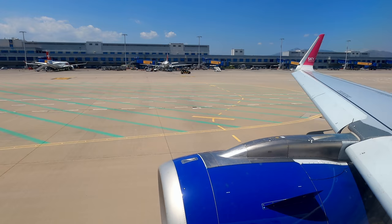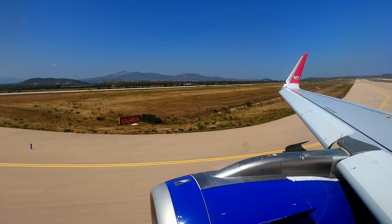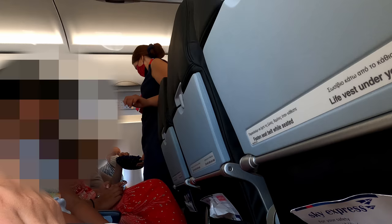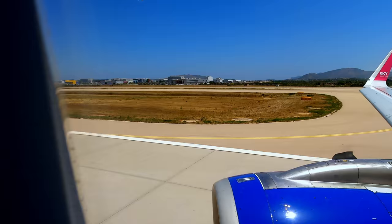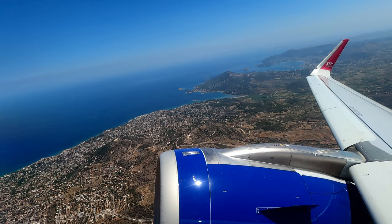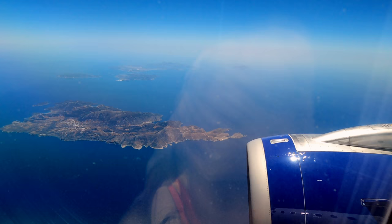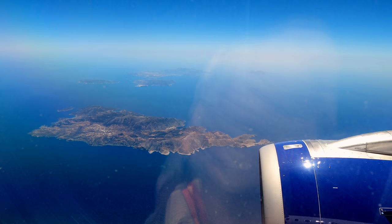These domestic flights within Greece are short — often very short. The captain estimated about 25 to 30 minutes of flying time, and he said he'd get us there as soon as possible. The cabin crew passed out sanitizing wipes and some candies — hey, that's a nice touch actually. We took off from Athens and flew over the Aegean. The cabin crew came back for a second round of service of candies.